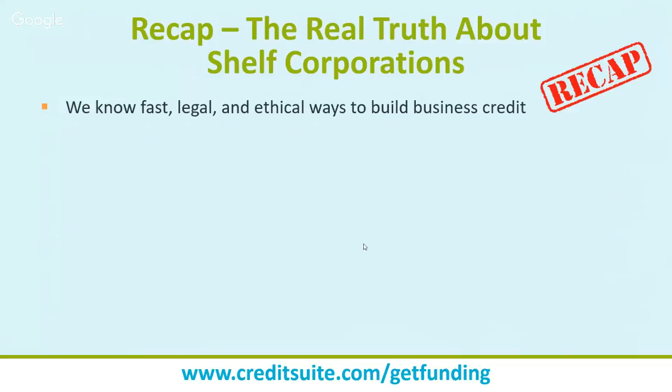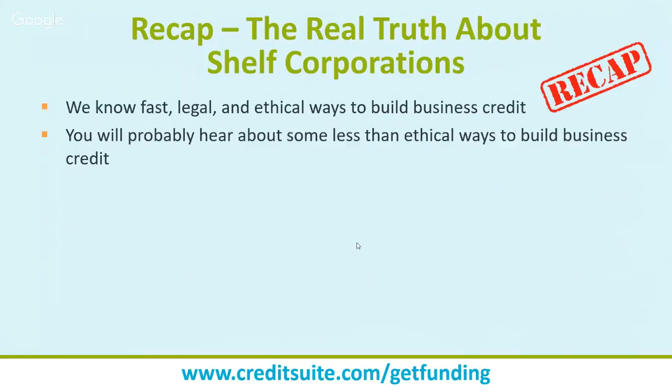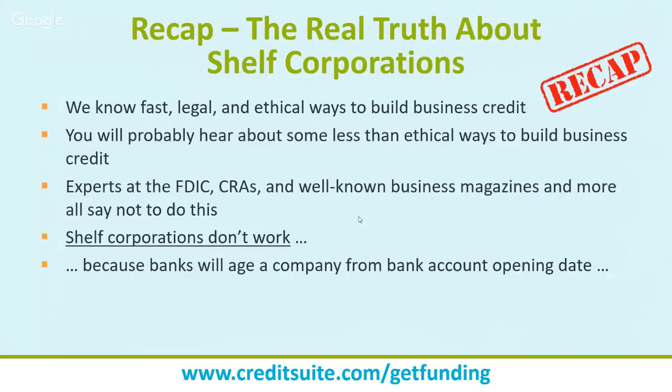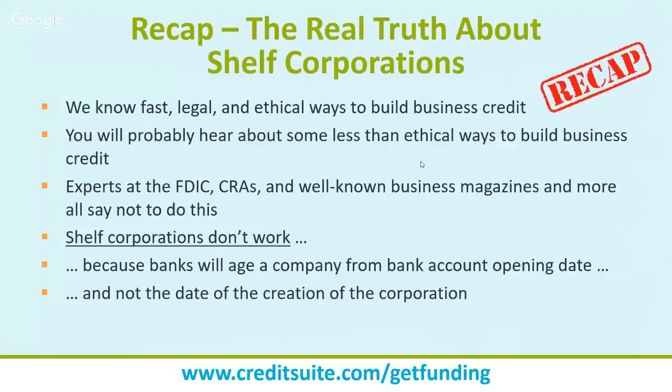Here are fast, legal, and ethical ways to build business credit: vendor credit, using good credit if you're a guarantor to get unsecured credit, using services like D&B's credit builder to add accounts to your D&B report. These are the legitimate ways. Less ethical approaches — buying trade lines, shelf corporations — are what the FDIC, reporting agencies, well-known magazines, and lenders all say not to do. Shelf corporations don't work because banks will age your company based on when you took ownership or when the bank account was opened, not the original corporation creation date.